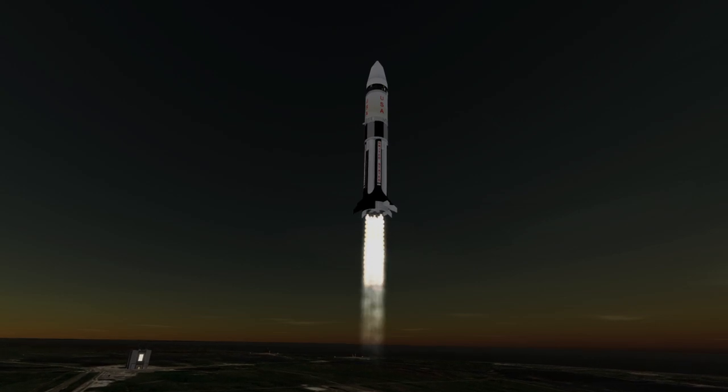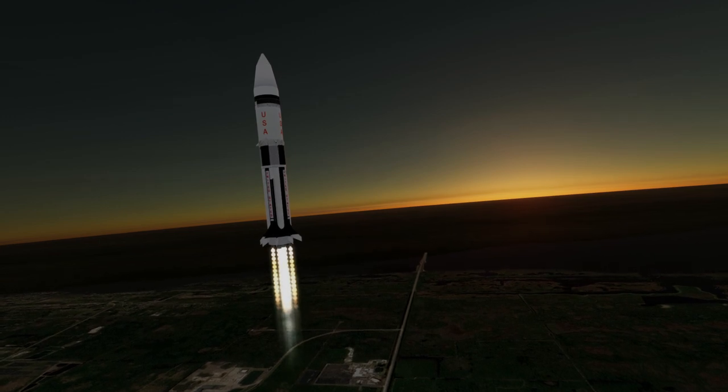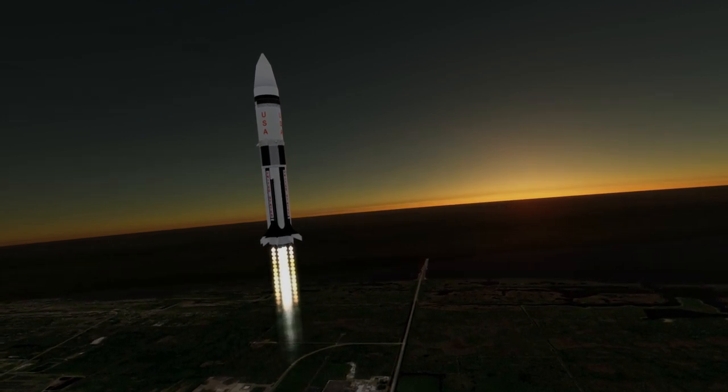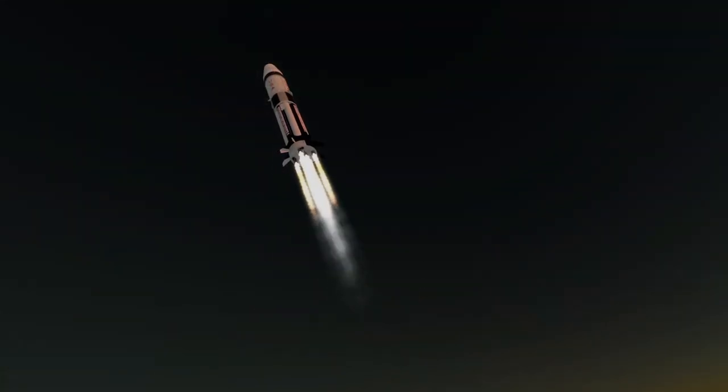Lunar Module 1 was placed into low Earth orbit by the Saturn 1B launcher, which was also used for Earth orbit tests of the Apollo Command and Service Module. It was placed into a fairly low orbit of 222km by 167km.